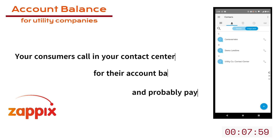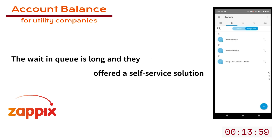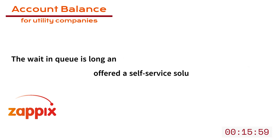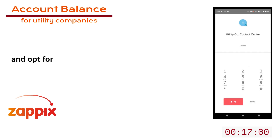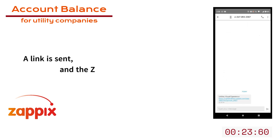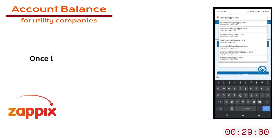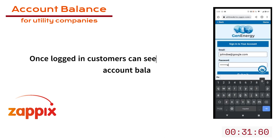Your consumers call your contact center to understand their account balance and probably pay, but the waiting queue is too long and they are offered a self-service solution. They choose it, they receive a text message, and when they click on the link, the Zappix on-demand self-service application opens up.